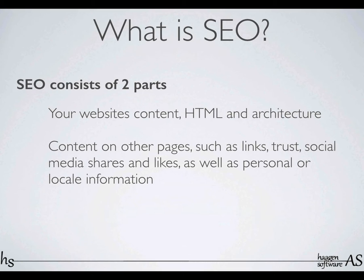So SEO consists of two parts. You have your website and your content — your HTML and architecture — and that's the thing you can control directly. And then you have other pages and other content, pages that link into you, their status and their rank. That also has an effect on where your page is located. So one way of getting higher up is to pay sites that are already higher ranked to link to your page, and that will bring your page higher up in the score.